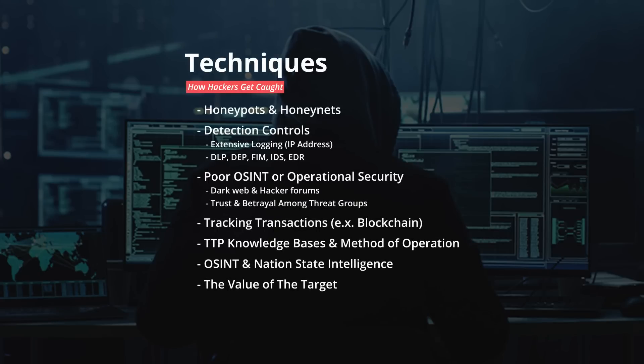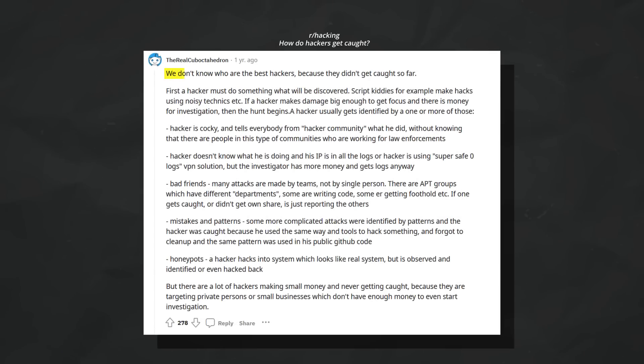This leads to the question: how do security researchers, cybersecurity companies, or just companies in general catch hackers and identify them? In this video I'm going to go over some of the many techniques that defenders can use to at least attempt to get the hacker. As this Reddit user puts it best, we don't know who the best hackers are because they haven't gotten caught. Humans are inherently valuable, they are predictable, they make mistakes, and those can be exploited — just like attackers or hackers can do the same.